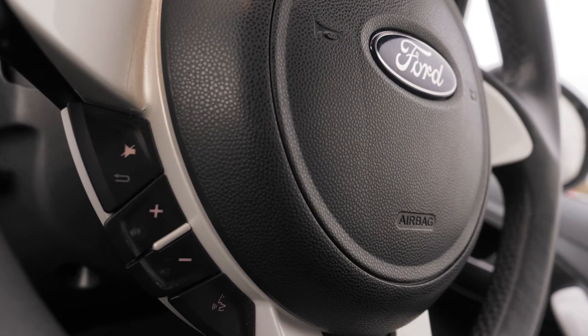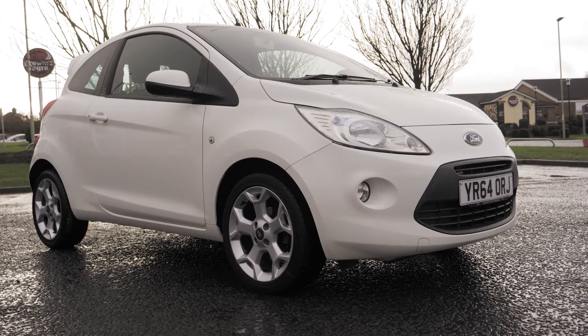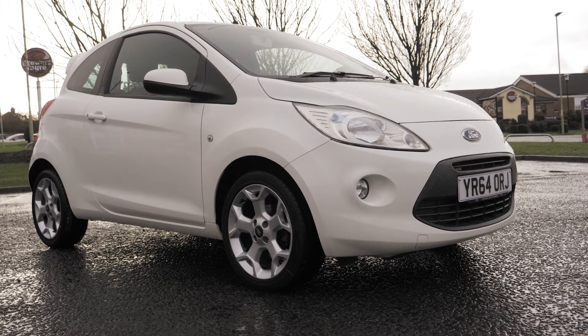If you would like any more information or would like to book a test drive, please call 033-414-9750.